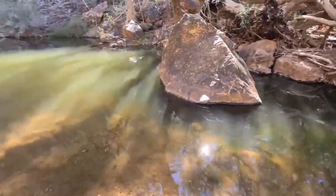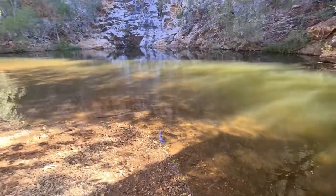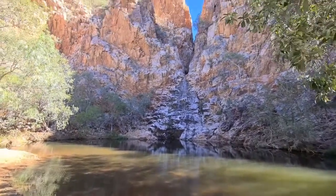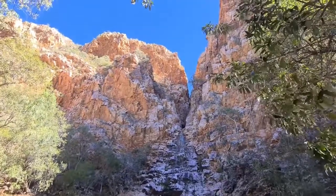The waterhole sits at the base of a spectacular towering rock face of quartzite with a split through its middle. It's a place of cultural and spiritual significance for the Kalkadoon people, dating back tens of thousands of years.